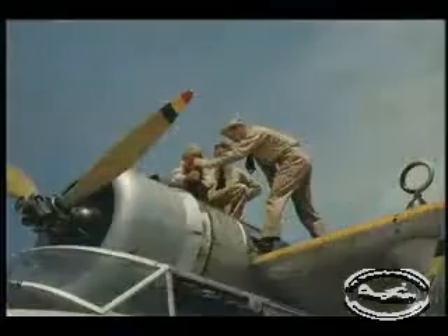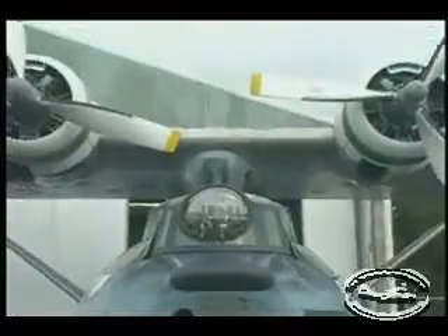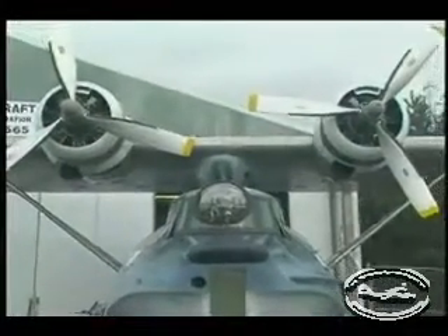Everybody that flew the PBY loved them. Not comfortable with the flying, however. You're sitting between two engines, 1,200 horsepower. They're very close to the fuselage.